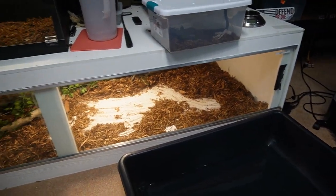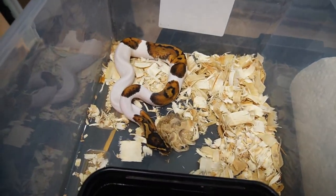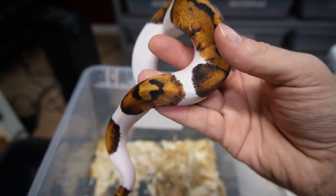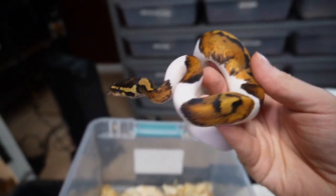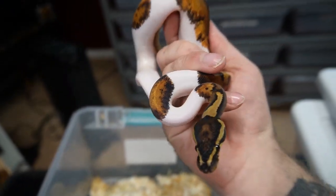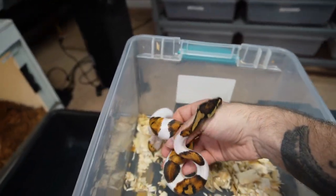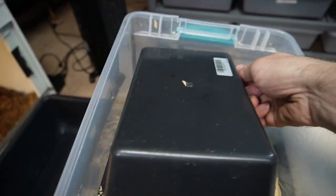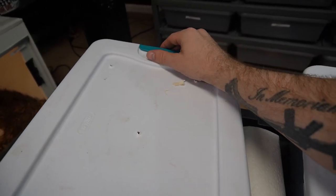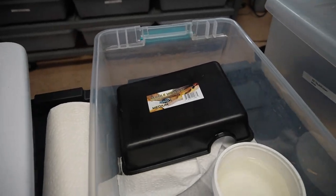This guy right here just shed while I was gone — he's a male mahogany pied, looking really nice. Really cool markings and patterns, kind of a 50/50 split. It's nice to see some patterns on the pieds even though I do like high-white pieds. Some of the genes just don't throw the high whites, or it's just a random pattern on them, but it is what it is.